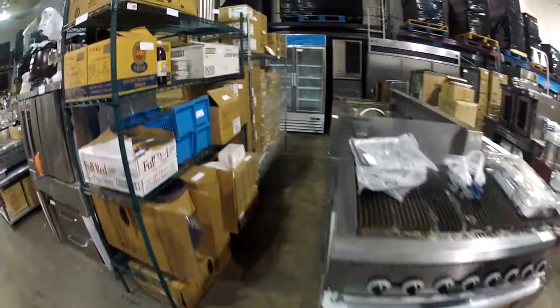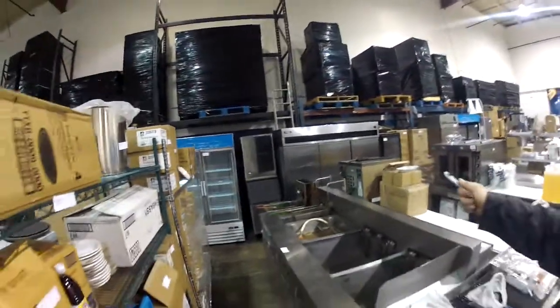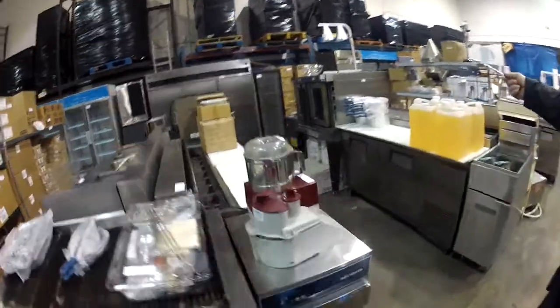Look at this — 48-inch griddle. Charbroiler over here. And this will be natural gas or propane. Look at that nice Hussmann. Look at that, and nice coolers over there.